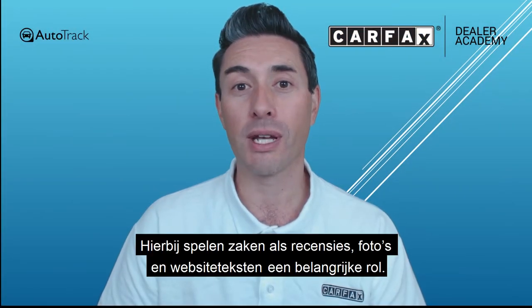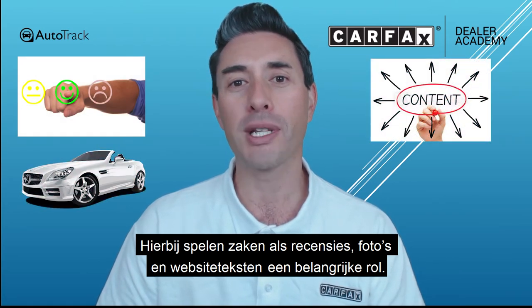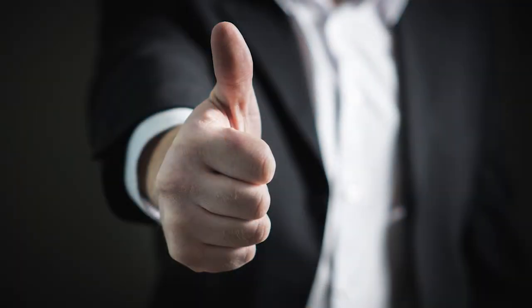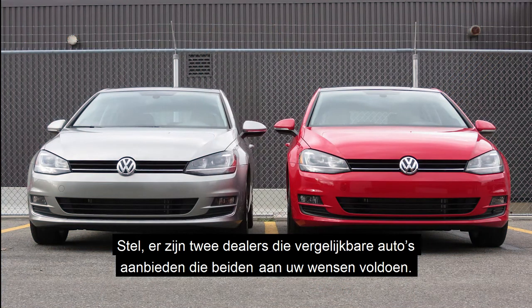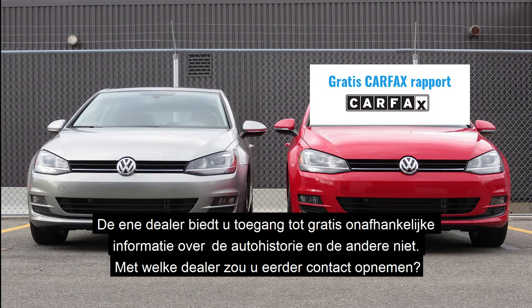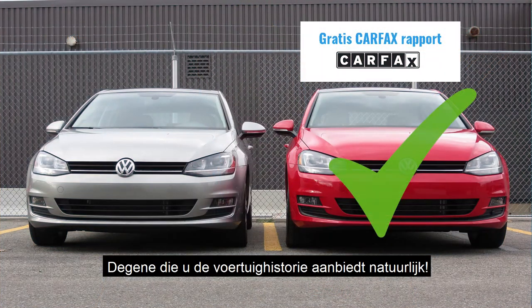This is where features such as consumer reviews, pictures and content become increasingly important in making a decision. Let me ask you this: if you were given the option of contacting two dealers that were offering a similarly used car that met your needs, and one was offering free independent information on the vehicle's history and the other was not, which one would you be more likely to contact? The one with the information, of course.